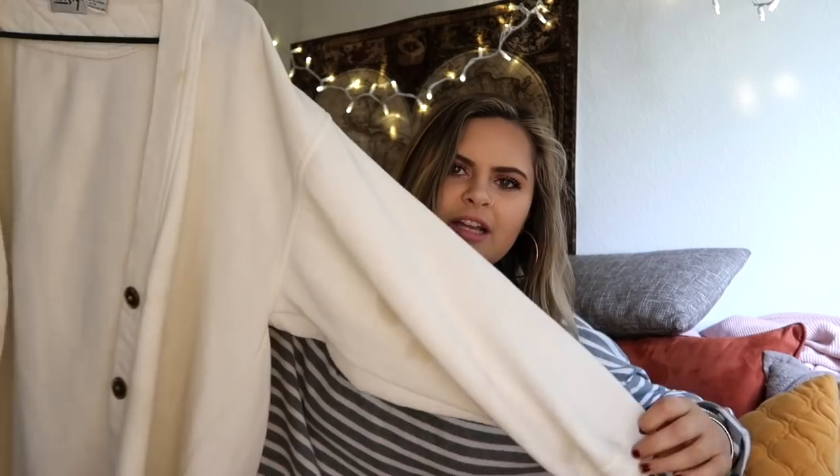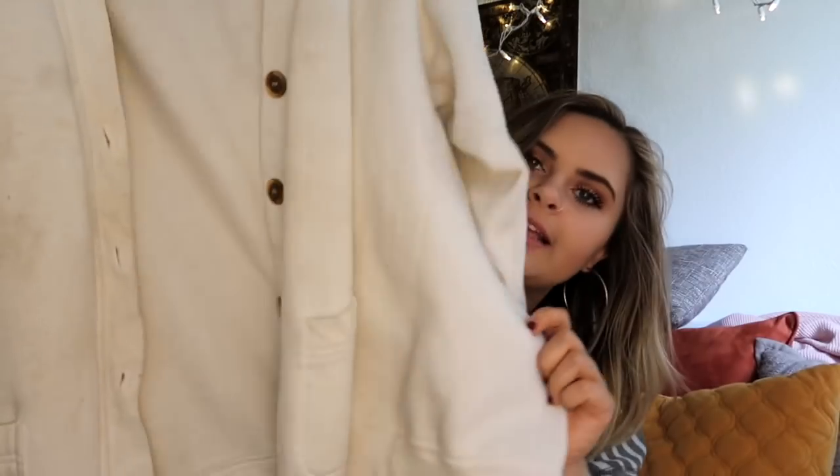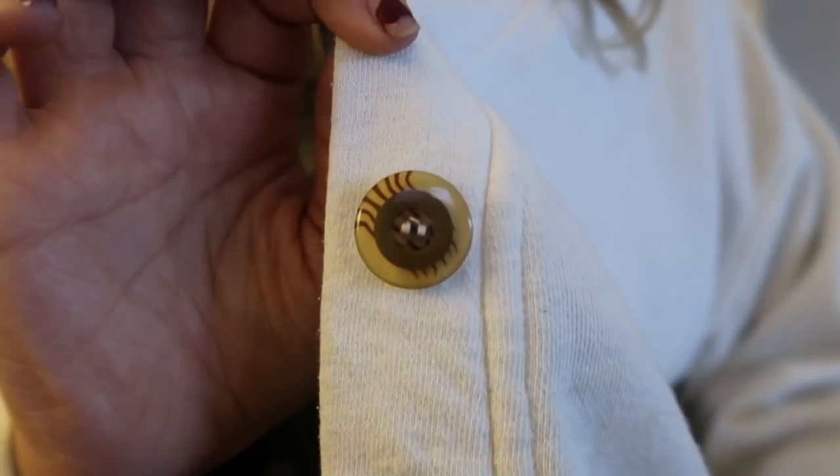I am obsessed with cardigans — I literally have like 15,000 of them. Cardigans are so easy and you can wear them with anything, any time of year. I get a lot of them from thrift stores because thrift stores have really good cardigans. This one is off-white cream colored. It does have a small stain but we like a good characteristic on a piece of clothing. It's oversized with really cute brown buttons and a pocket — I love everything about it.